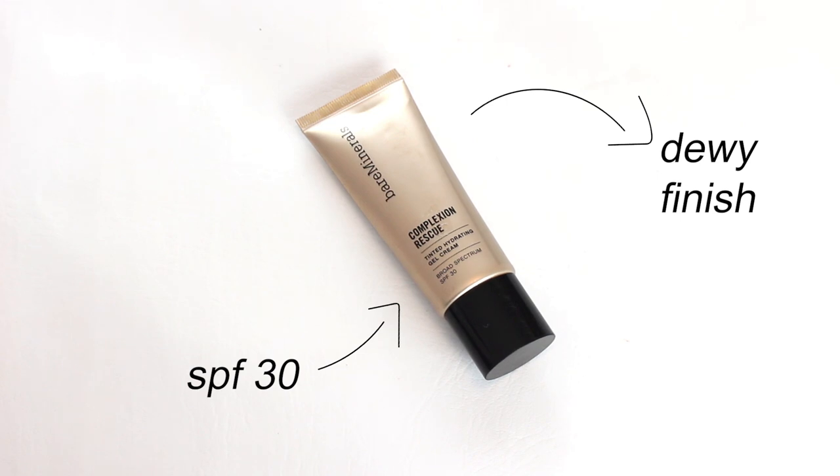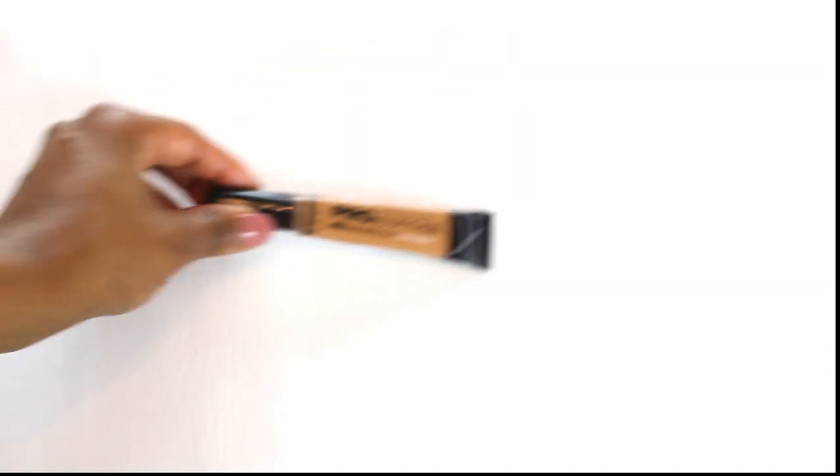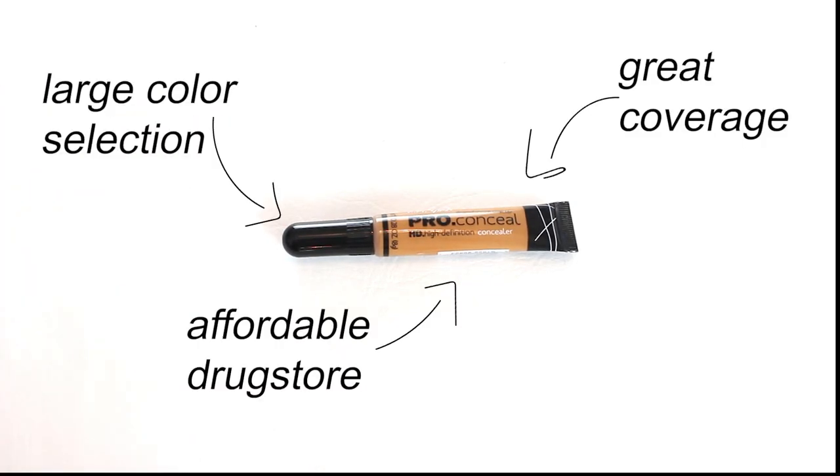Next I have the bareMinerals tinted moisturizer. I love this because it has a dewy finish, SPF, and light coverage. For my concealer, I have the LA Girl Pro Conceal — it's my favorite concealer of all time because the price is very affordable and it comes in a lot of colors.